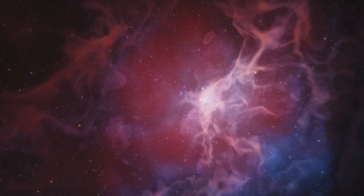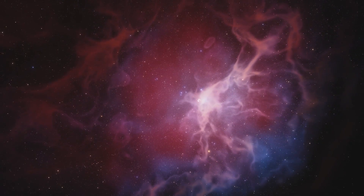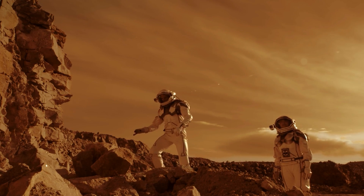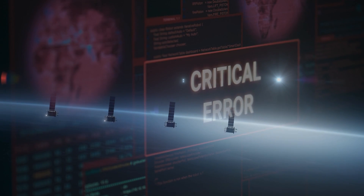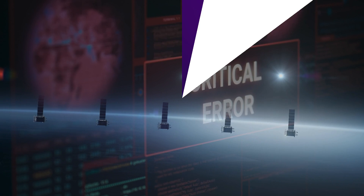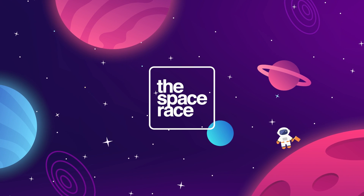On today's episode, we are getting into the latest space news, including NASA's plan to get astronauts home safe from Mars, Rocket Lab attempts their first ocean recovery, and SpaceX has trouble with their new Starlink satellites. This is the Space Race.